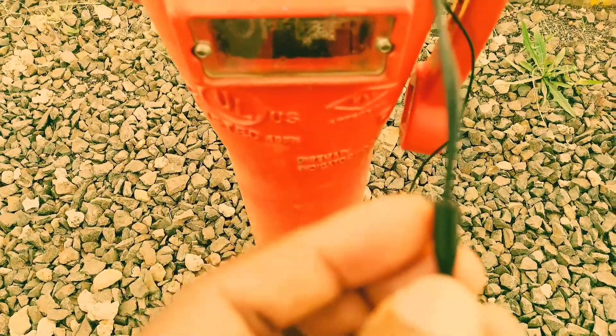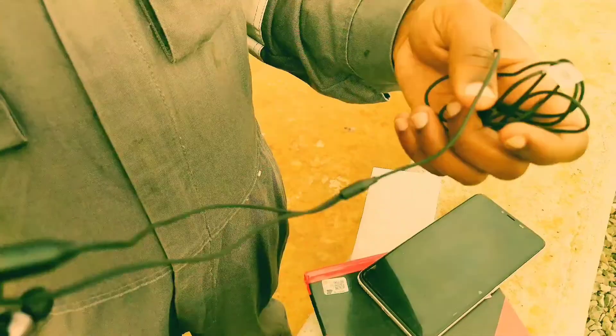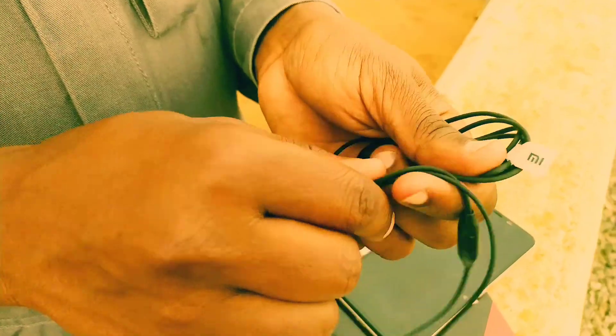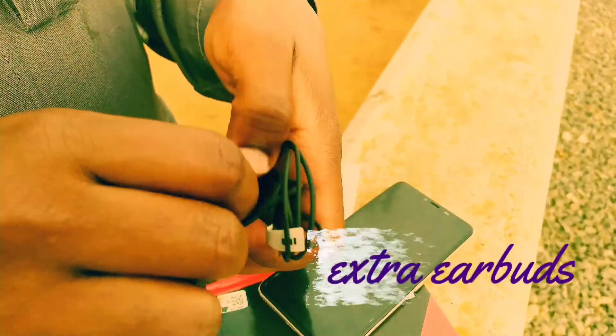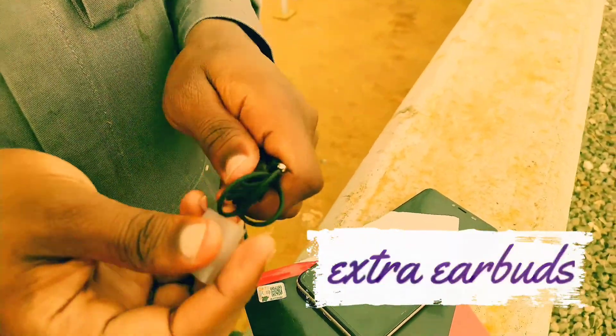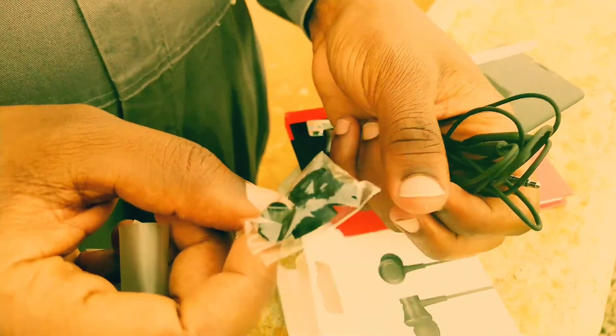The device divides really well from the left and the right earphone piece. It has a long cable — around one meter — so that's long enough for you to listen to music and also make calls.